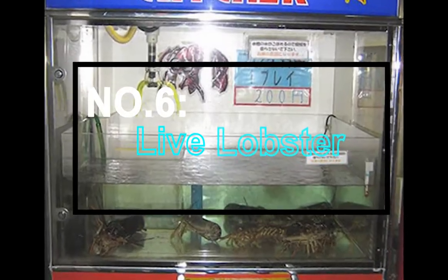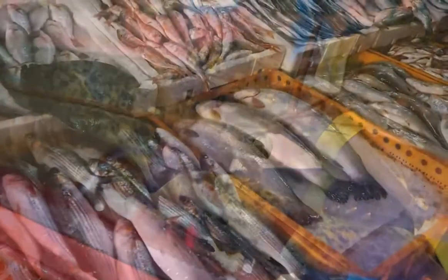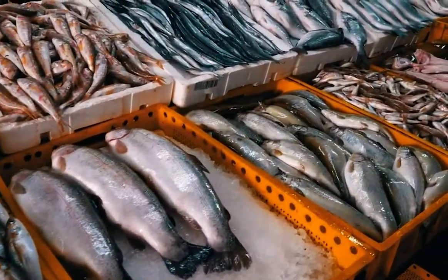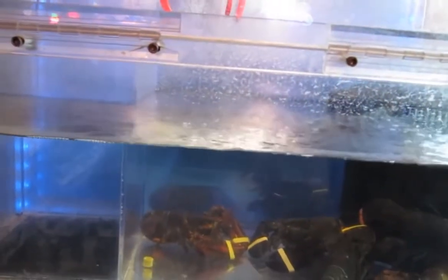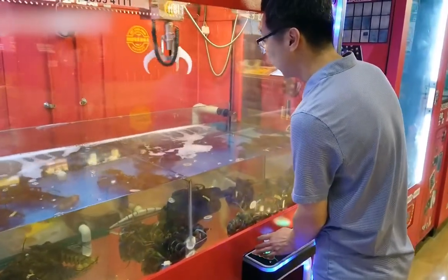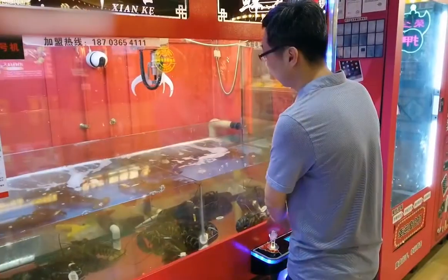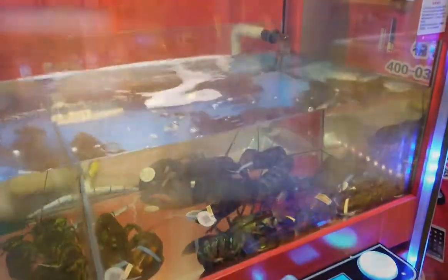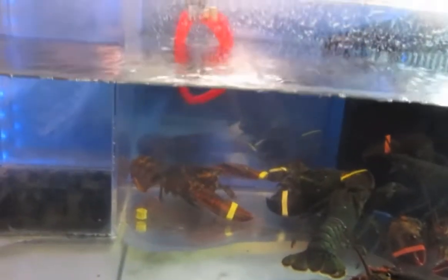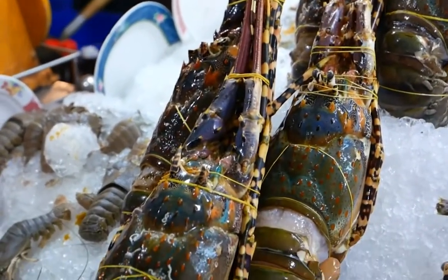Number 6: Live Lobster. The most bizarre of Japanese vending machines sell live lobsters. If you dislike going to the fish market because of the stench, just pop in the correct change and receive a fresh catch. This vending machine, named the Marine Catcher, is filled with very large alive lobsters. These lobsters are as fresh as you would buy from a street-side corner.